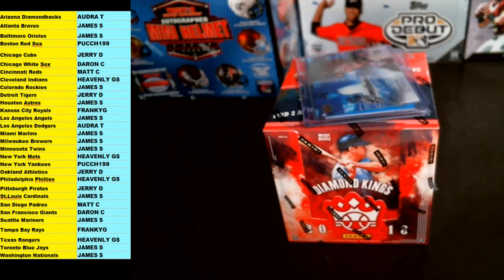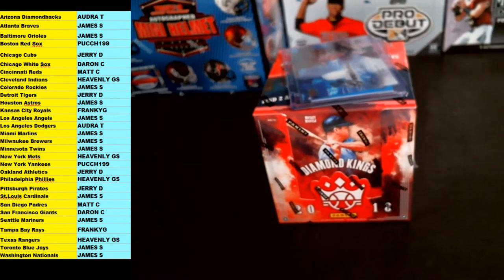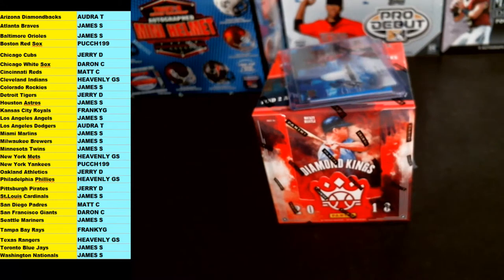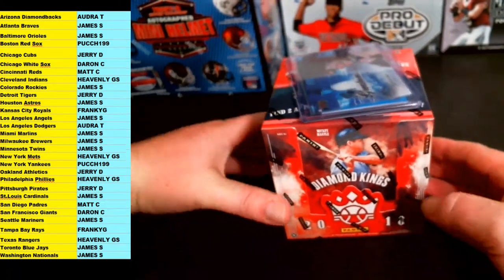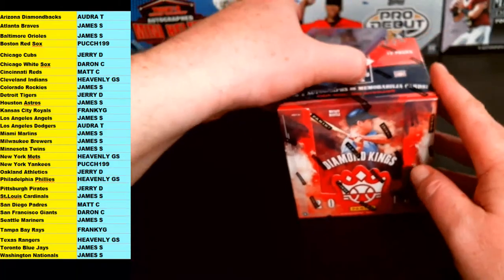2018 Diamond Kings. Good, Bill — thanks, how are you, man? Jerry D. says rip. Matt C. says rip. We are good to go on this. Welcome to our page, BampinoBreaks.com — we're here seven days a week. Right now we're about to do this Diamond Kings baseball one-box break, two random teams per spot, throwing in a couple bonus hits.